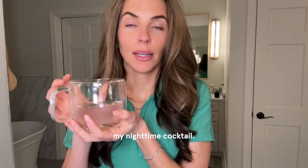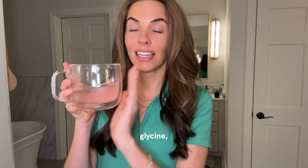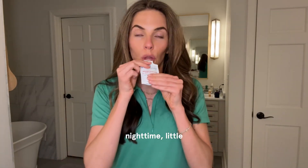I'm still drinking my nighttime cocktail — it has no alcohol in it. It's inositol, glycine, magnesium, and I also put a little bit of electrolytes in there. I just love taking this at night. That's my little nighttime supplement situation.